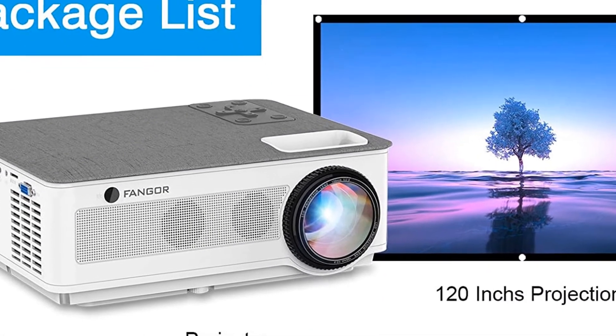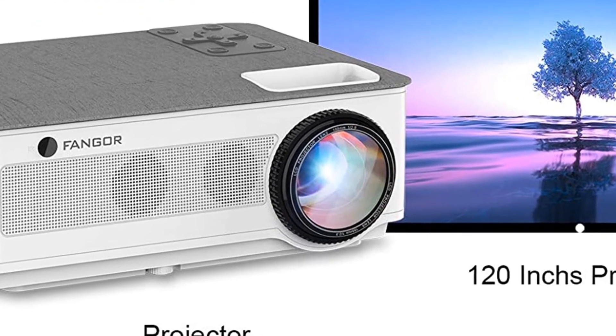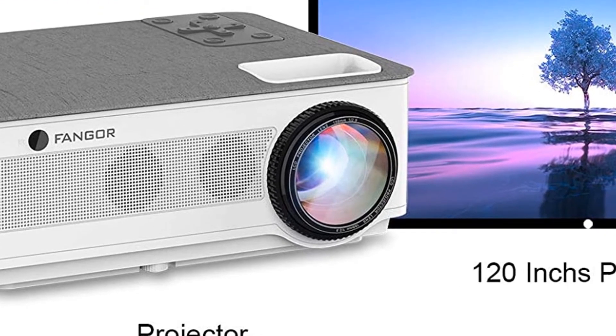Screen sync and Bluetooth function: this Wi-Fi projector not only supports wireless screen sync between the projector and smartphone.